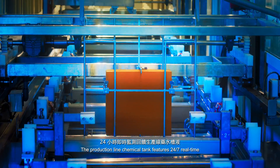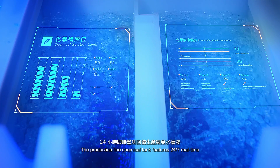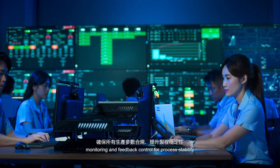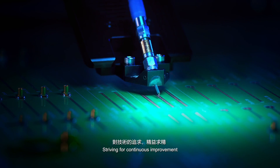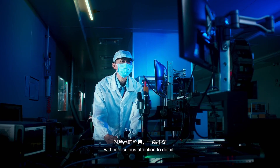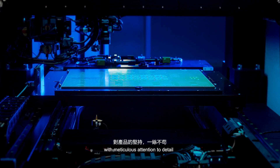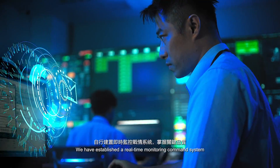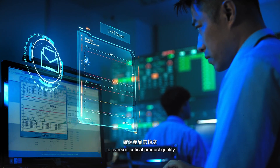The production line chemical tank features 24/7 real-time monitoring and feedback control for process stability. Striving for continuous improvement with meticulous attention to detail, we have established a real-time monitoring command system to oversee critical product quality.